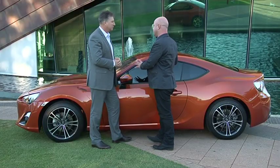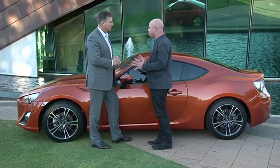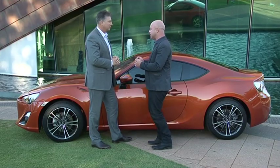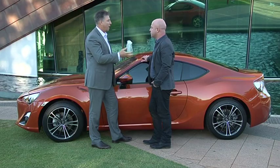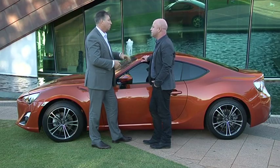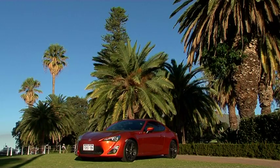I absolutely love the new 86 and Toyota's done a great job launching it. I heard that they had 30,000 Facebook likes before it was even released. That's right — Toyota's really embraced social media. With the FJ Cruiser launch there were over 4,000 followers, but with the 86 they've had over 30,000 followers. Which is fantastic — that's a huge following.